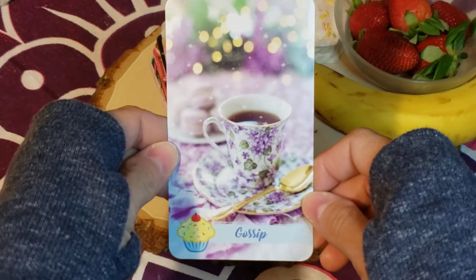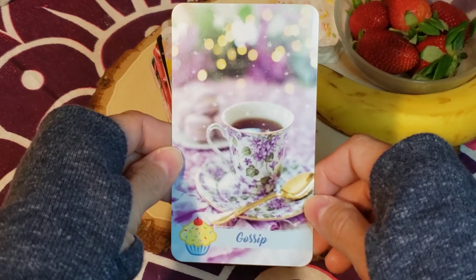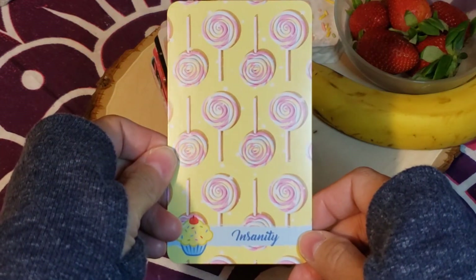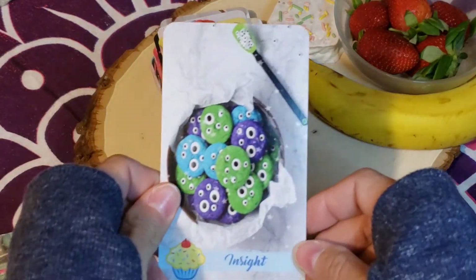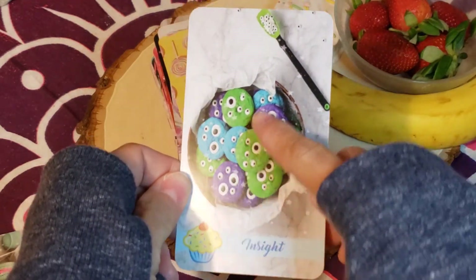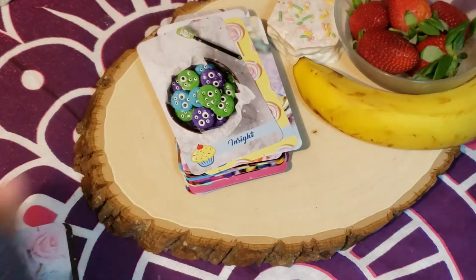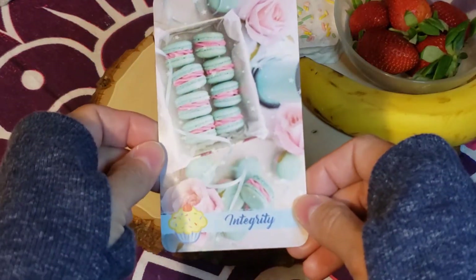'Gossip' — getting together with girlfriends over tea. 'Insanity.' 'Insight' — this one made me laugh, I love the cleverness. 'Insight' and you have the eyes, and you've got the spatula of the candy eyes up there — it's so fun. 'Integrity.'